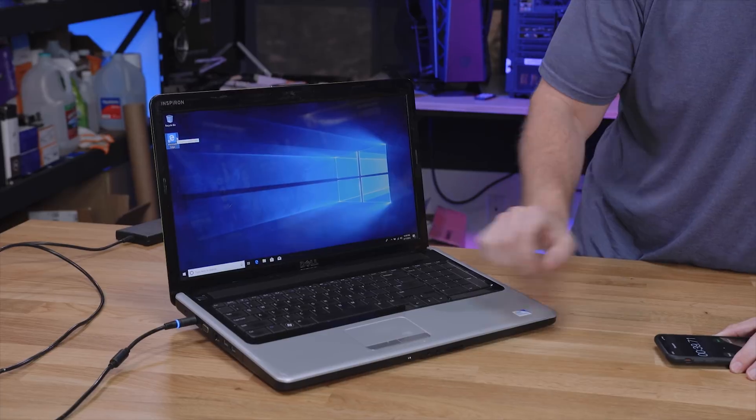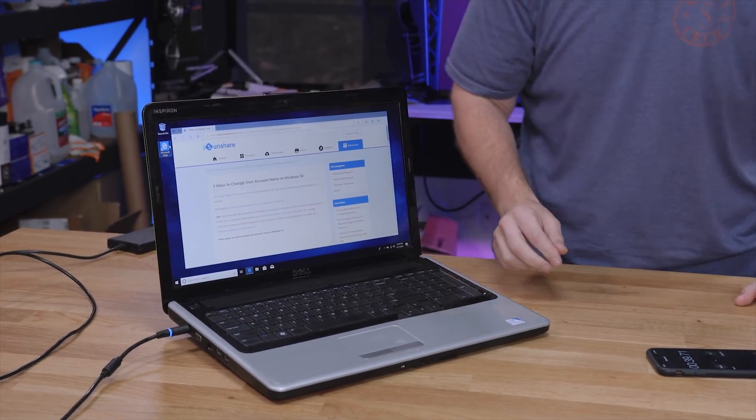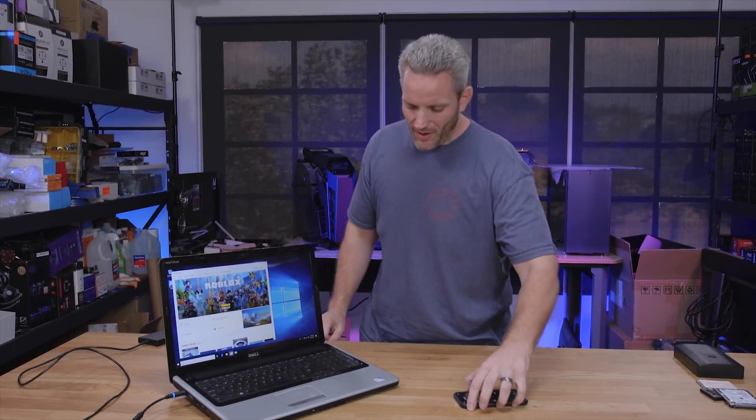What about app launch times? Edge — remember how long it took before? Look how much faster that is already — significantly faster. And the App Store — much, much faster.